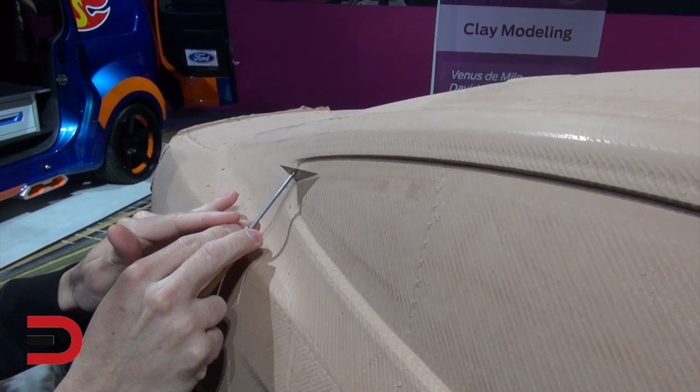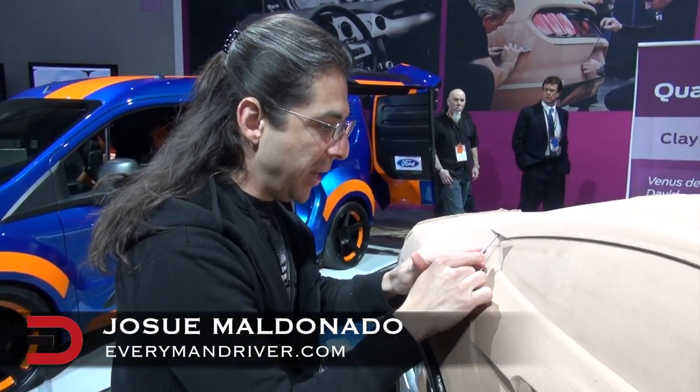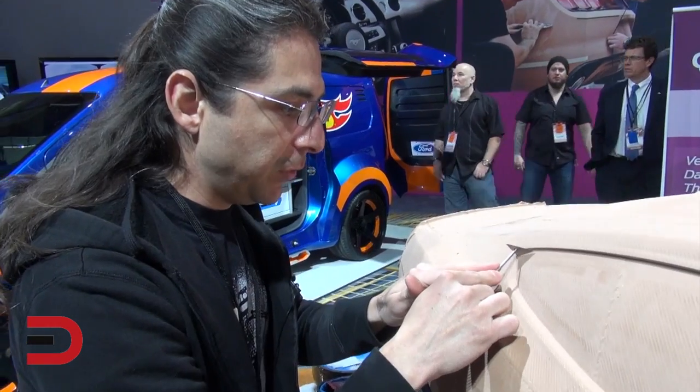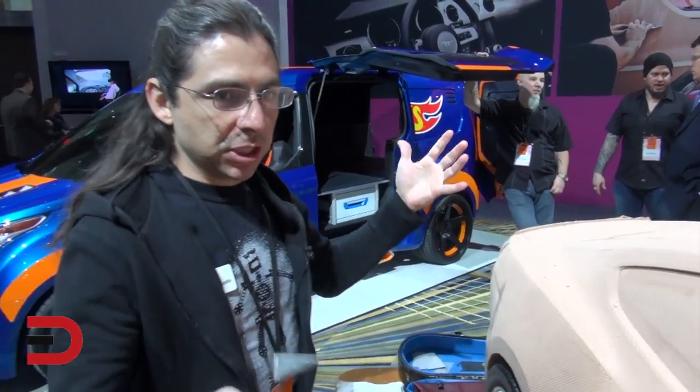How does sculpting help a designer create a car? Well, it's a giant sculpture, so you have to make it to see it. Even if they do work with a computer a lot, you still have to see something in real life to know what it will look like next to other cars.